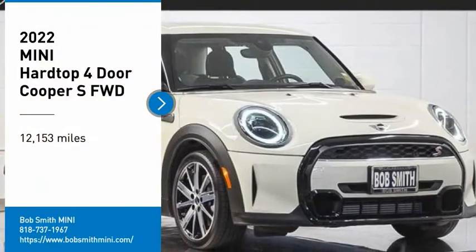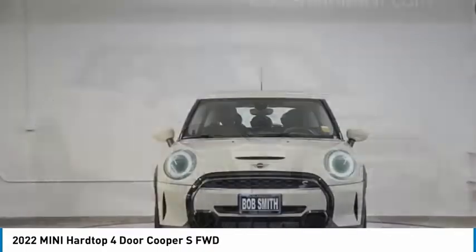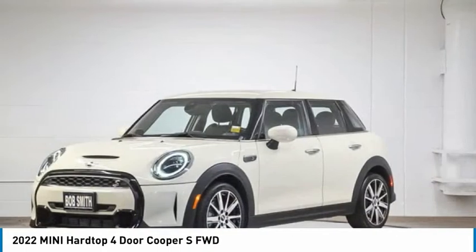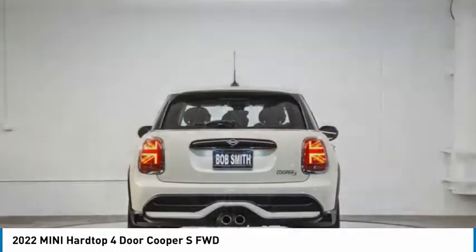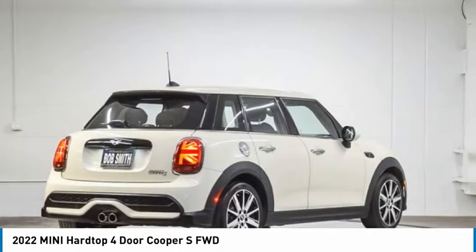You are going to love the 2022 Mini Hardtop 4-Door. It comes with agile handling and quick, precise steering that makes it lots of fun to drive. It is loaded with premium features, world-famous feistiness, and is built for sharing.